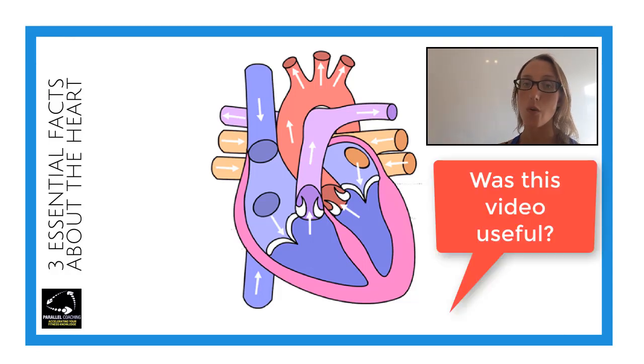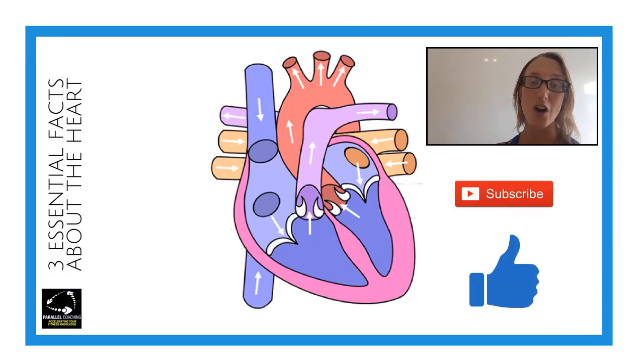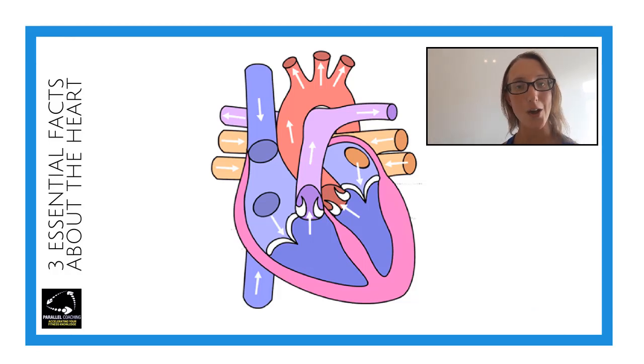Was it useful? If so, what was the most useful part of it? If you've liked this video, hit the little thumbs up button, hit subscribe, and don't forget to share with your friends. Thank you so much for watching and I'll see you on the next video.